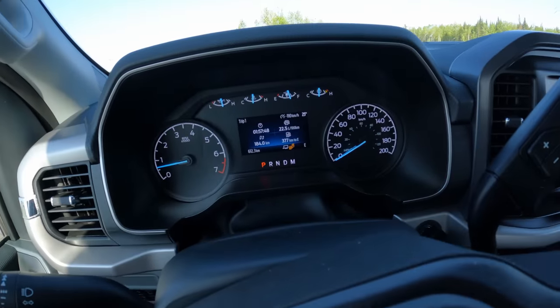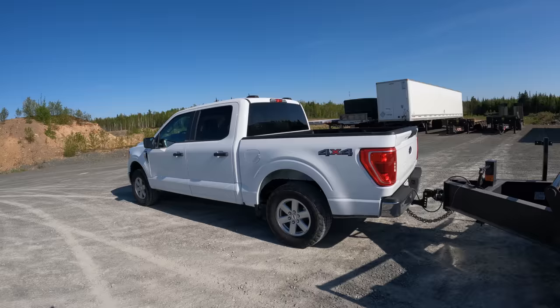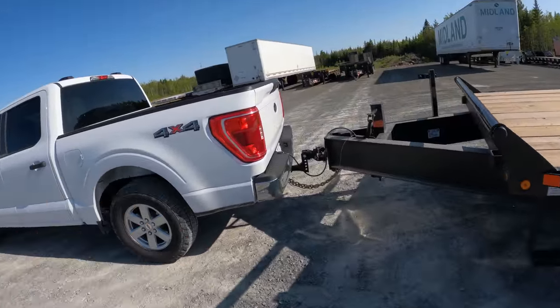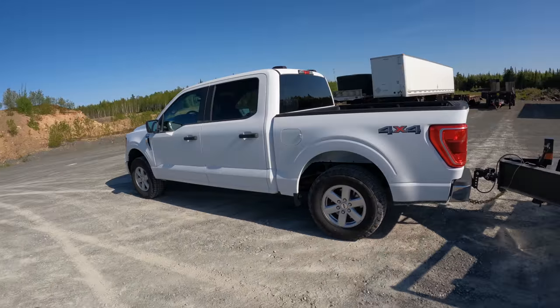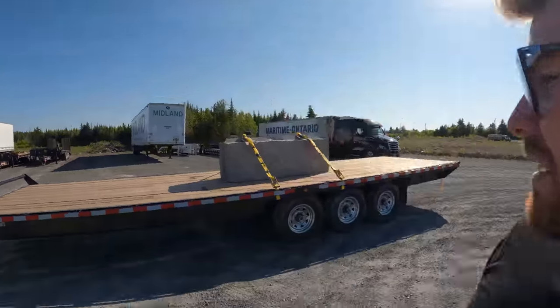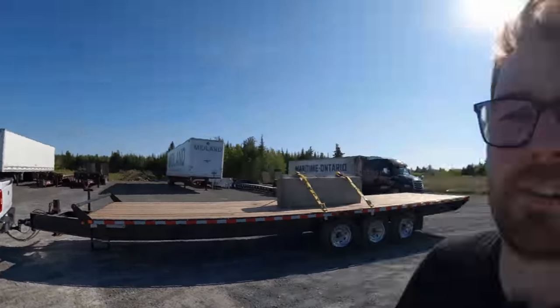We finished with 22.5 liters per hundred kilometers. Thoroughly impressed — truck and engine. This trailer probably is not meant to be towed by a 1500, and this thing just rocked it down the highway. We'll drop the trailer and then I'll give my conclusion on this truck's towing ability.